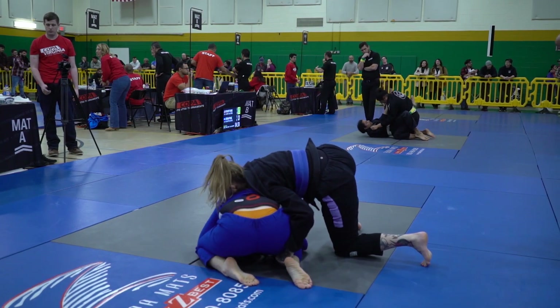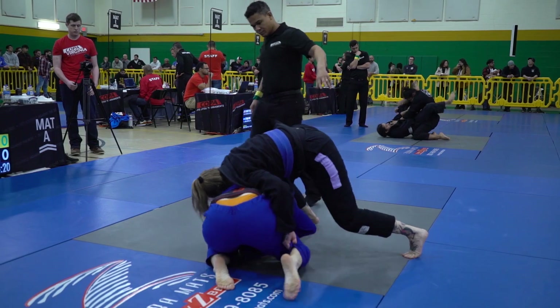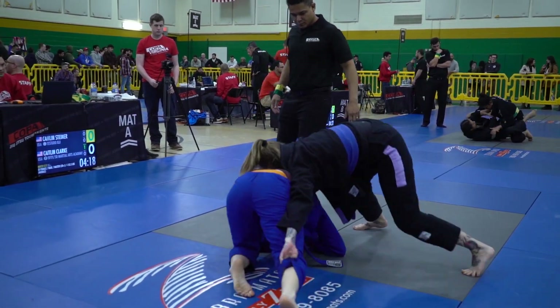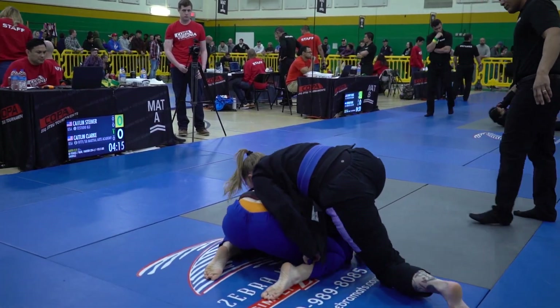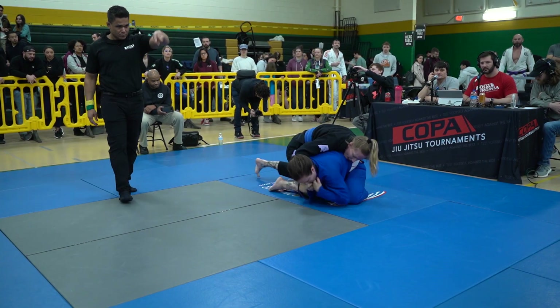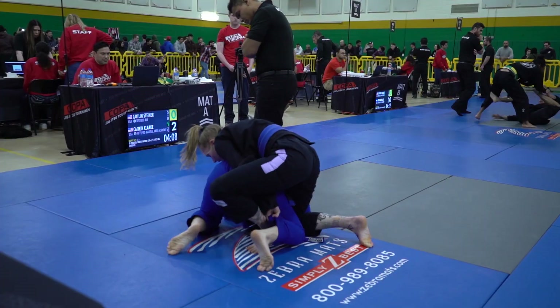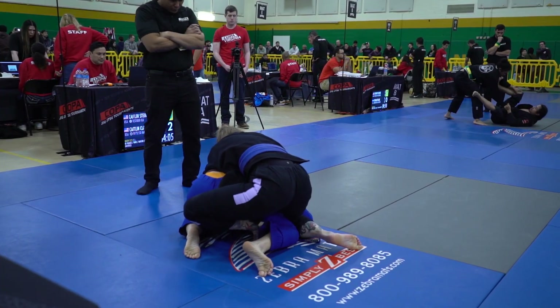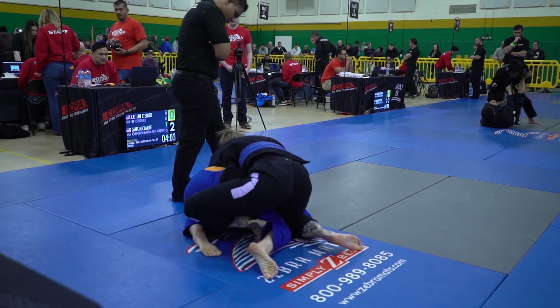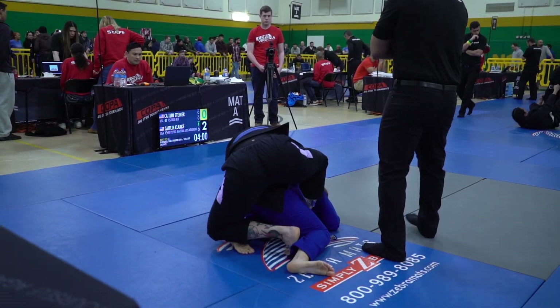Until the position is settled, there's an advantage for the go-behind, but Clark doing a great job on top here putting heavy pressure, preventing Steiner from being able to get back to her guard. We do get two points on the board now for the sweep, now that the position is fully settled.